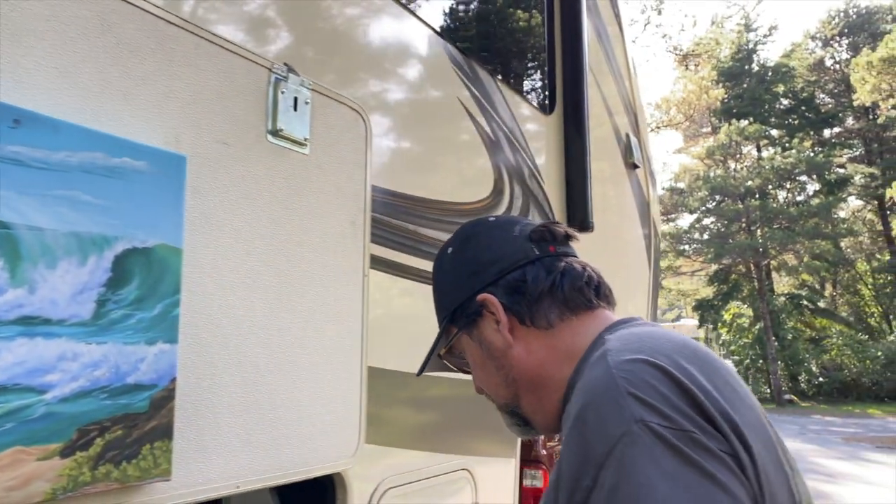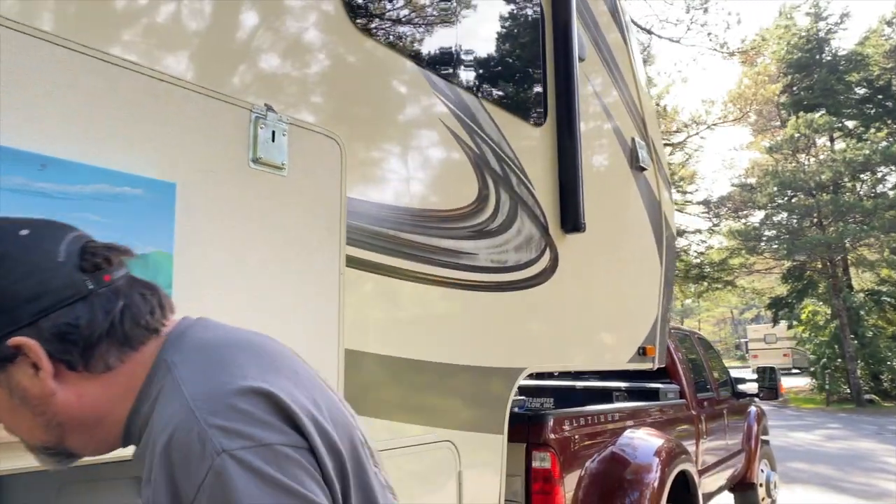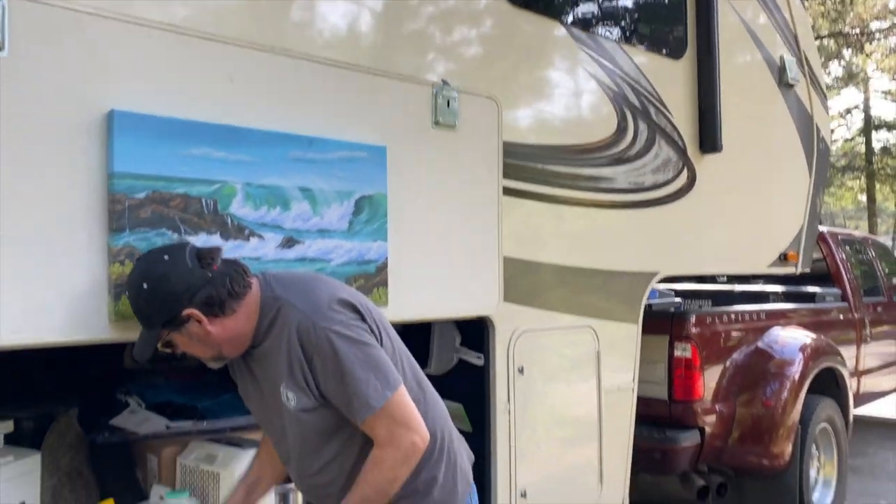Good job navigating this beast in here. I think we do have the biggest fifth wheel on the Oregon coast. There's toy haulers as big as us, but good job. This is our home for the next four nights. Didn't think we were going to fit in this site, but we did it. We're good. We're better than we think.